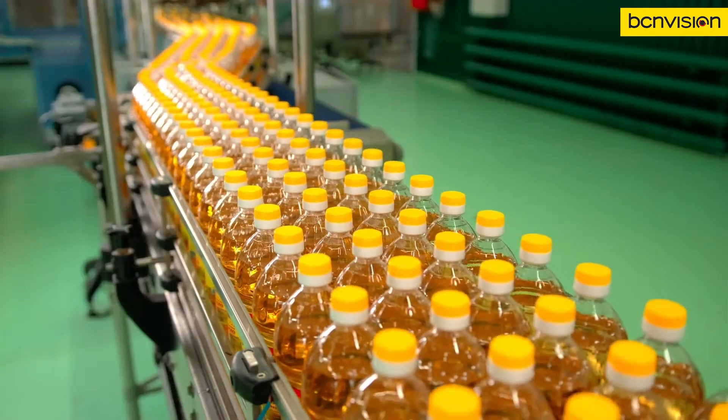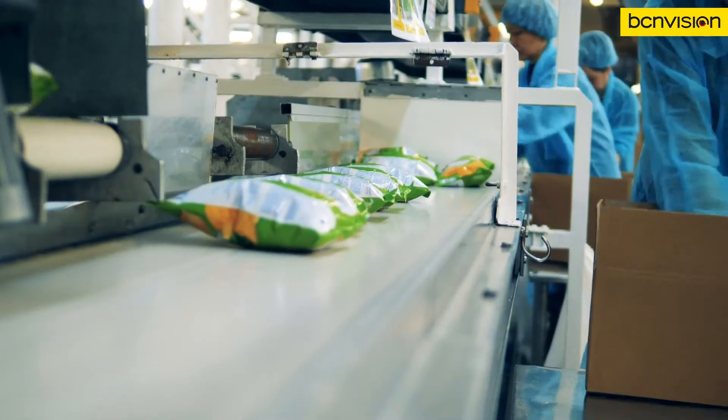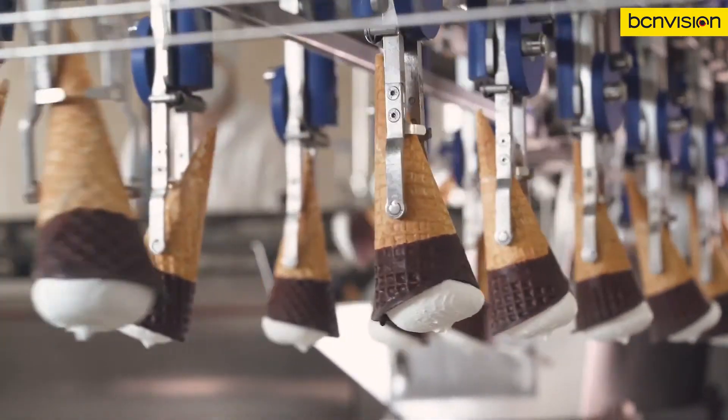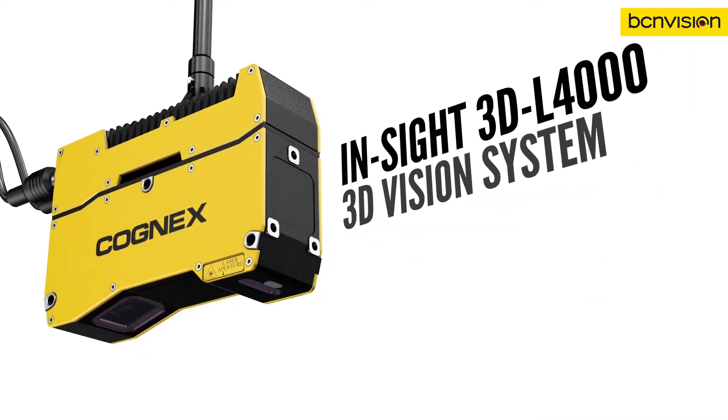The pressure on the food and beverage industry to optimize efficiency without compromising on quality is challenging. That's why successful manufacturers use machine vision systems, such as the Insight 3D L4000 from Cognex, to minimize downtime,